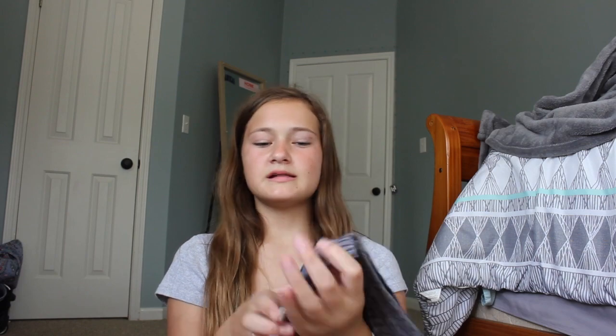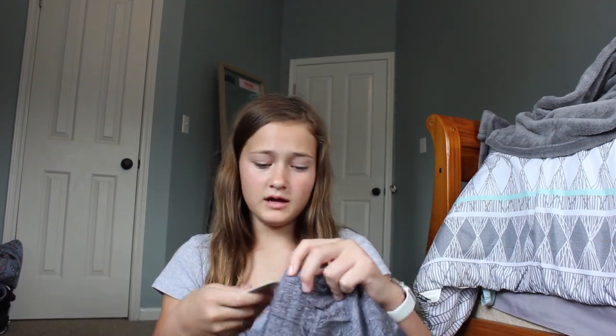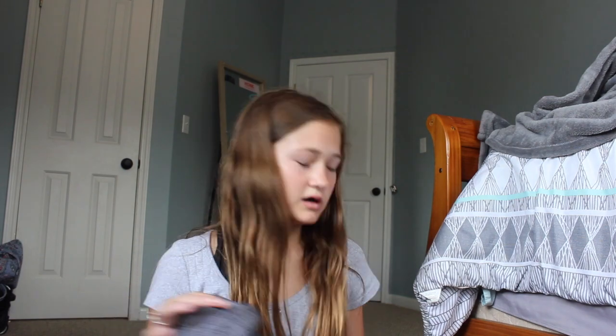I got two pairs of the same shorts — I honestly have no clue why, but I really like them because they're high-rise. I don't like low-rise because it's just really uncomfortable. I'm actually wearing these shorts right now and they're really comfortable. They're the Hottie Hot 2.5 lined in size 4. My old Lulus were way too small for me so I'm giving them away to Jenny.